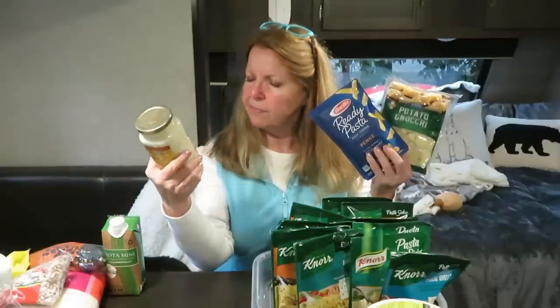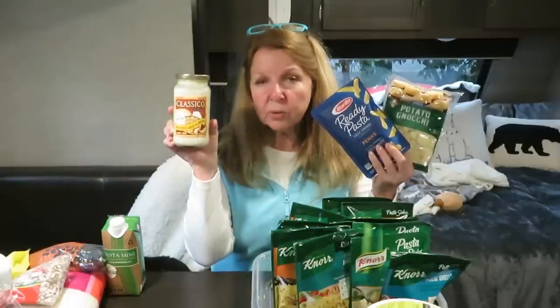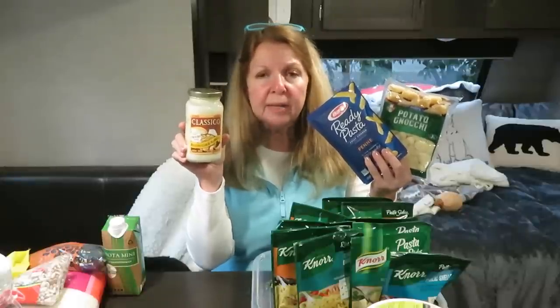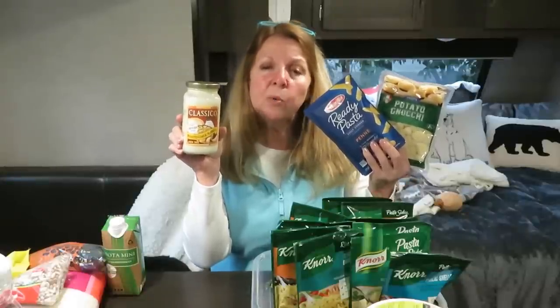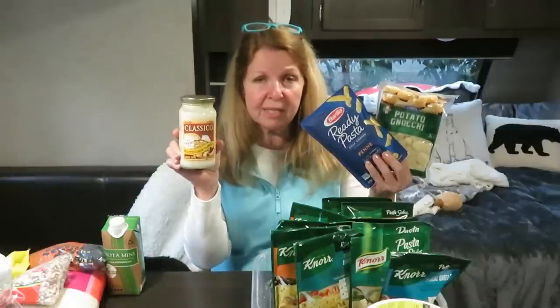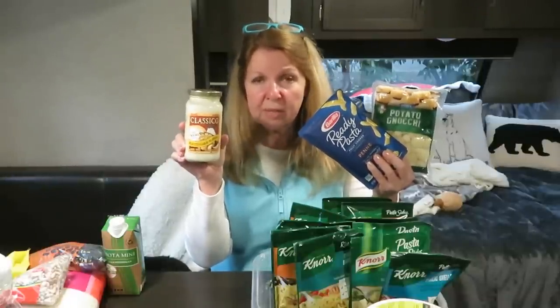To go with the gnocchi and the ready pasta, I bought a jar of Classico Roasted Garlic Alfredo sauce. It comes in a smaller jar — about two servings — so you want to match your amounts so you don't have leftovers. In a smaller space you may need smaller amounts, but I can still make two filling meals with just these three things. And don't forget to include your favorite beverages — I found a little box of wine to go with my Italian dinners!